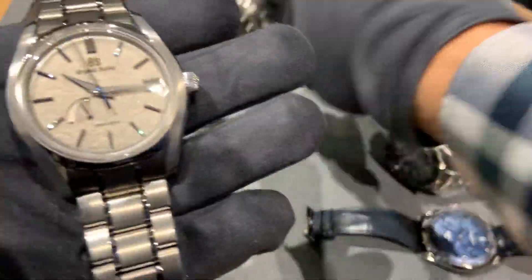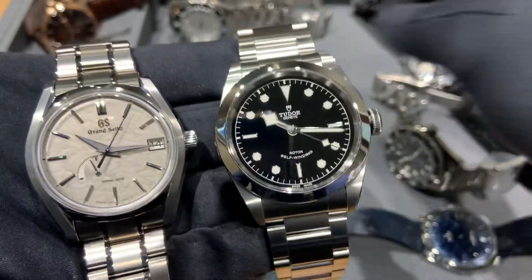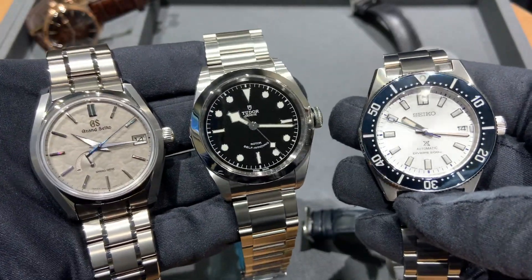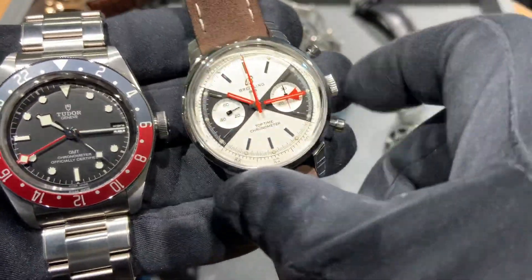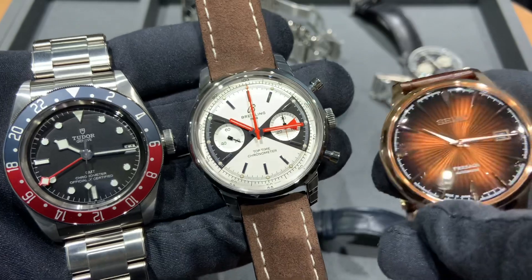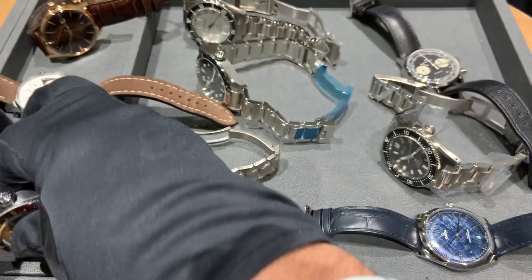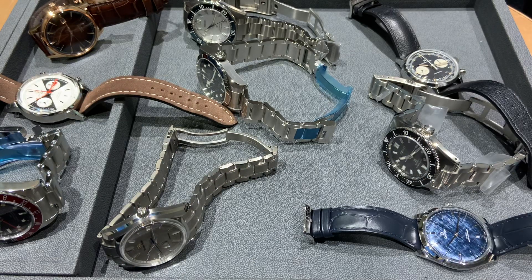To recap: Roberto has the Grand Seiko winter snowflake, the Tudor Black Bay 41, and the Seiko SPB 213. David has the Tudor Black Bay GMT, the limited edition Breitling Top Time — which honestly the more I look at it is fantastic — and the Seiko Presage Cocktail Time. Let me know in the comments which of these three collections you'd personally pick, and what your own three would be. We're an authorized dealer for Tudor, Omega, Breitling, TAG, Seiko, Grand Seiko, Hamilton, and Shinola. We'll do one more of these at $20,000 in weeks to come. Thanks for watching — shoot me an email at brad@brentlmiller.com.